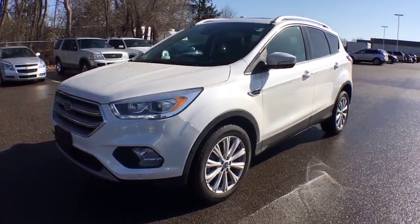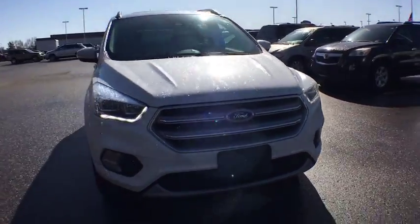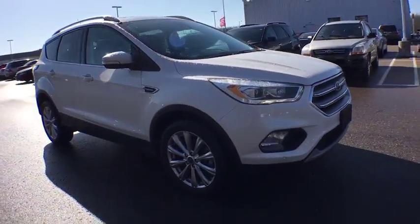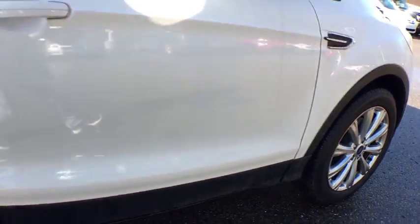The 2017 Ford Escape. Gas engines flex, tow, sip and go with Ford Escape. This vehicle has less than 10,000 miles. Here are some of this vehicle's great options.